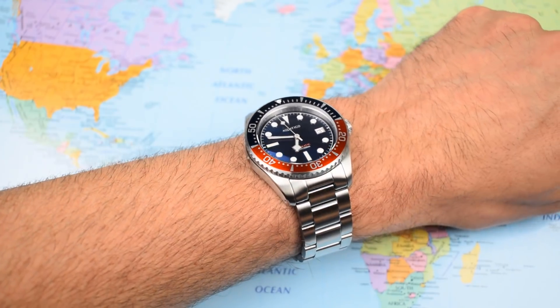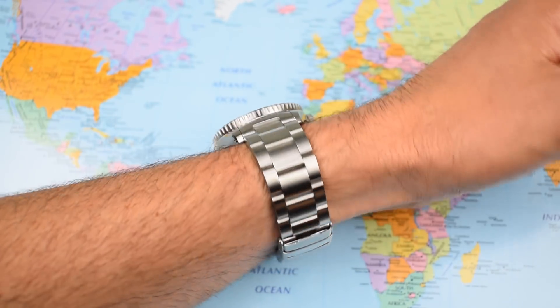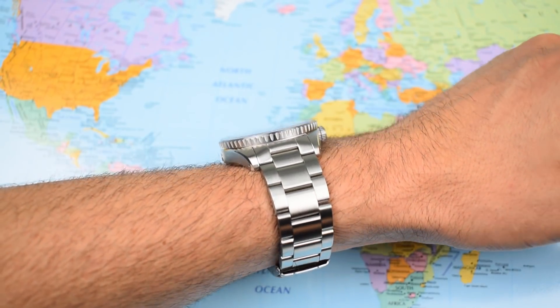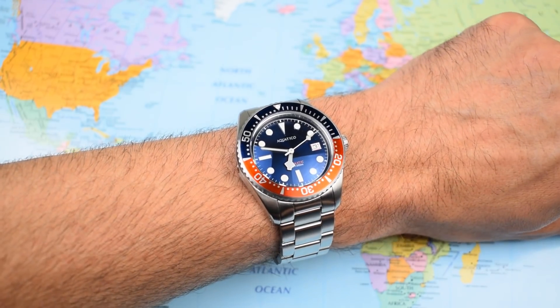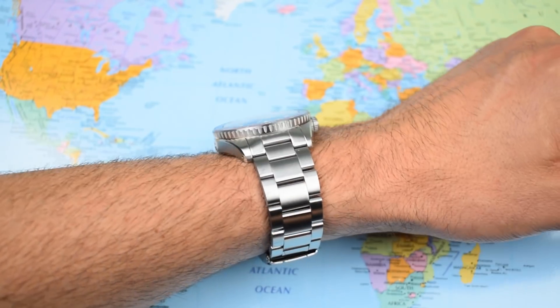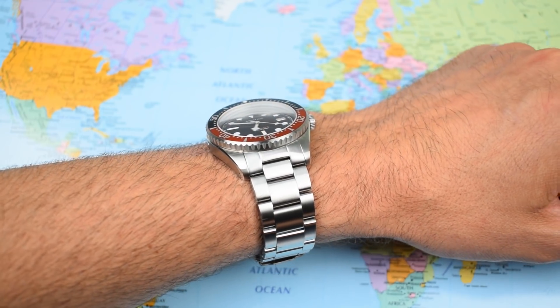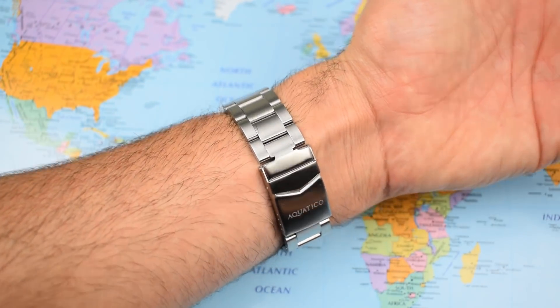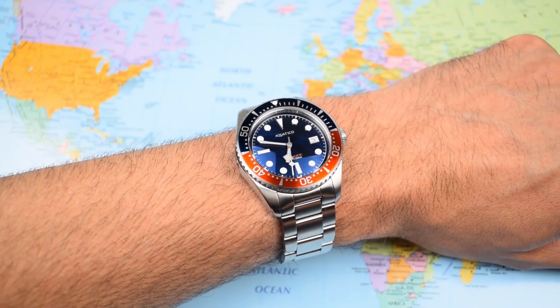And then there's the lume — BGW9, which in theory gives you that lovely ice-cold white-blue colour. The big indices and those snowflake hands allow plenty of it. However, there just isn't enough of it. There haven't been enough layers applied and it fades all too quickly, which is a real shame. In fact, all of these negatives are a real shame because this watch wears magnificently. It really does hug the wrist beautifully. How many Seiko NH35-powered watches have I found at under 13mm thick? Not very many, and this one wears better than any of them.